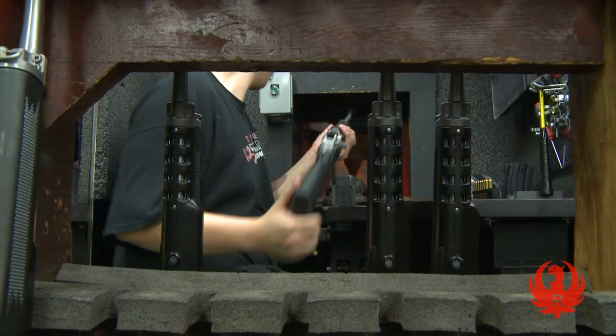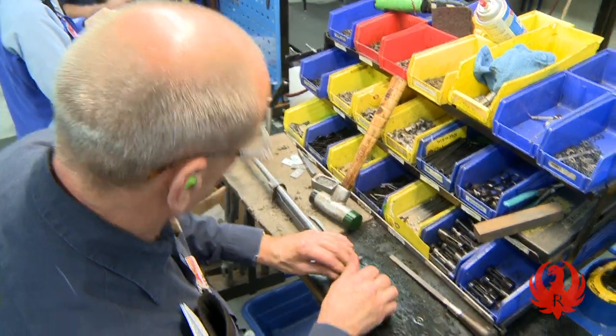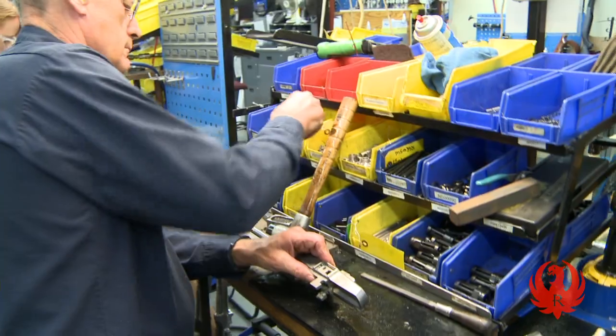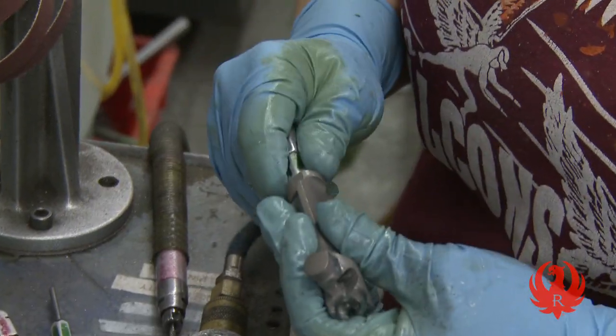If you think about it, a firearm is a precision instrument that controls and directs extremely high pressures with amazing accuracy. To accomplish this task, every part must function together, so the proper design and production of critical components is essential.